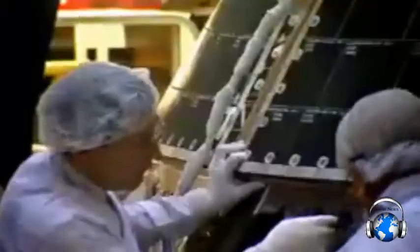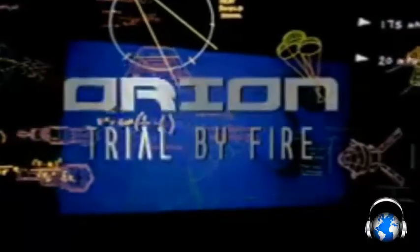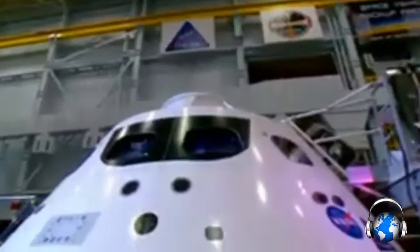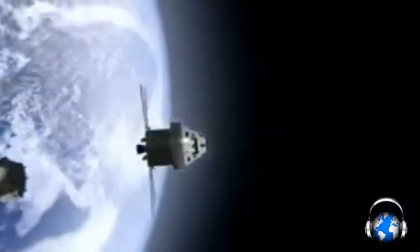Orion is getting ready to launch. My name is Kelly Smith and I work on navigation and guidance for Orion. Orion is NASA's next generation spacecraft. Built with versatility in mind, it can take astronauts deeper into space than we've ever gone before — to an asteroid, or even onto Mars.